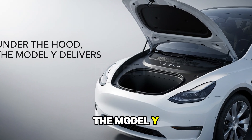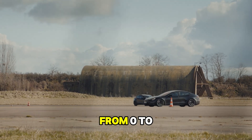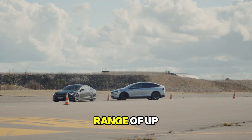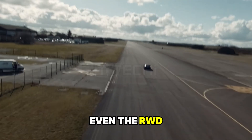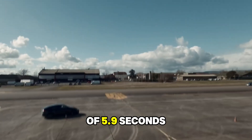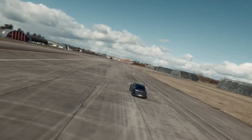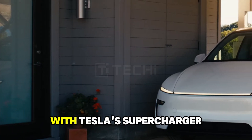Under the hood, the Model Y doesn't disappoint. The Long Range AWD variant accelerates from 0 to 100 kilometers per hour in just 4.3 seconds, offering a WLTP range of up to 551 kilometers. Even the RWD model impresses with a 0 to 100 kilometers per hour time of 5.9 seconds.